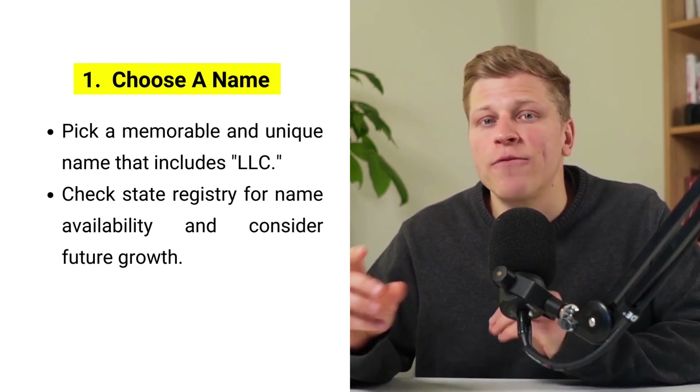And with that in mind, let's get started. The journey to establish a real estate LLC involves several steps. Step number one: choose a name for your LLC.